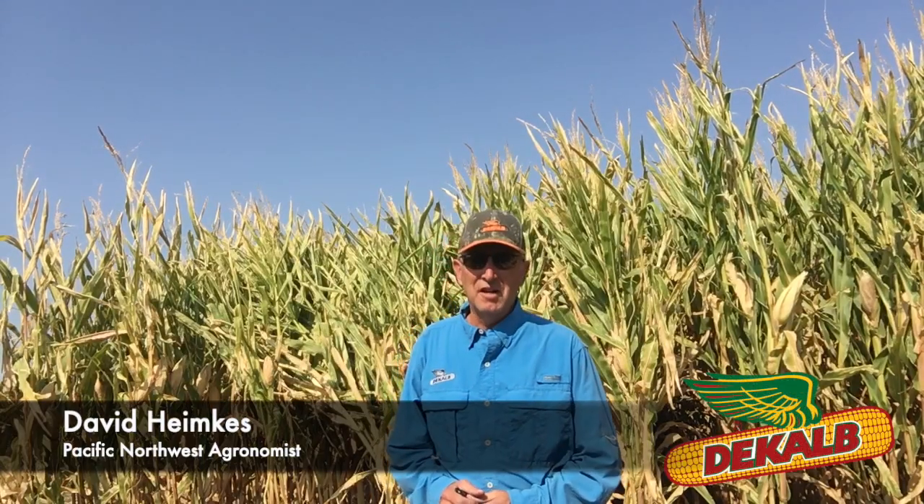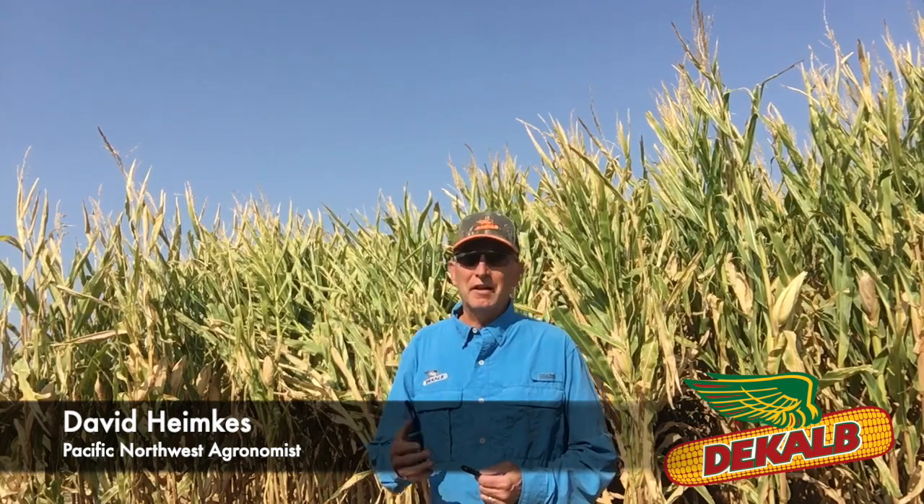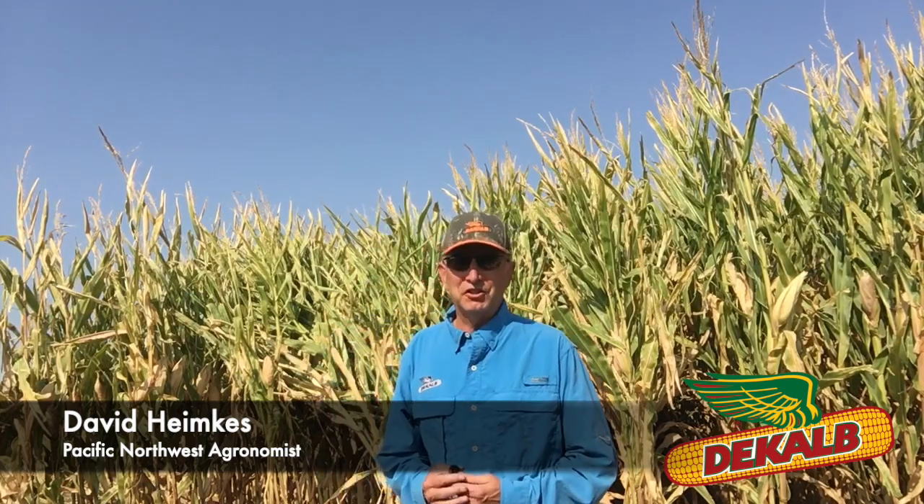Hi, Dave Heimpies here at Filer, out evaluating plots for the end of the year, and I came across an observation that I think we need to share.